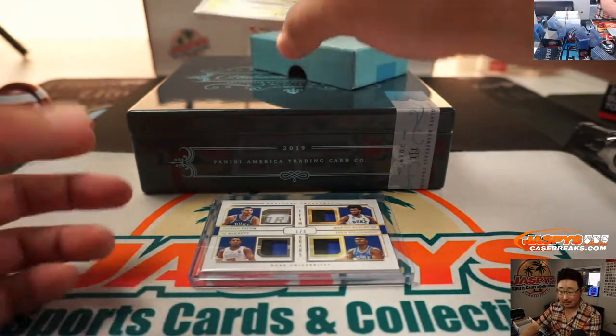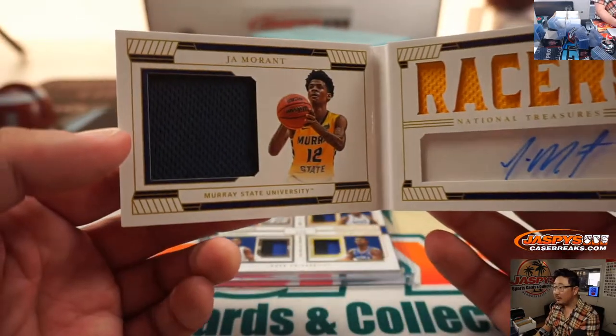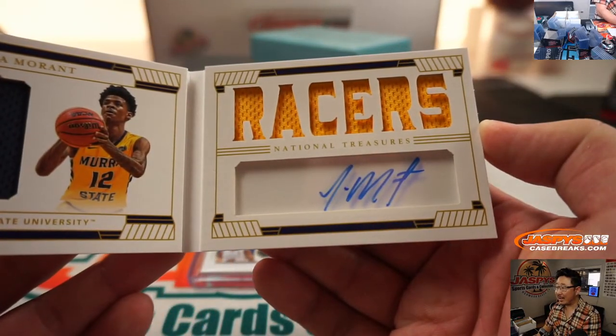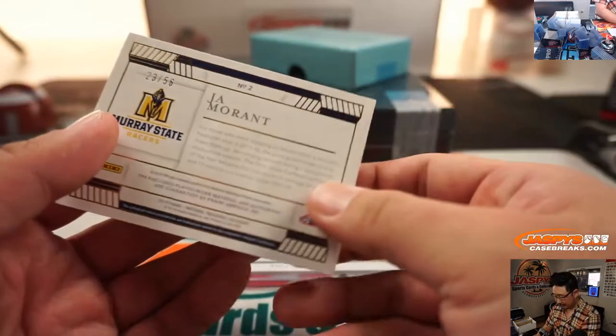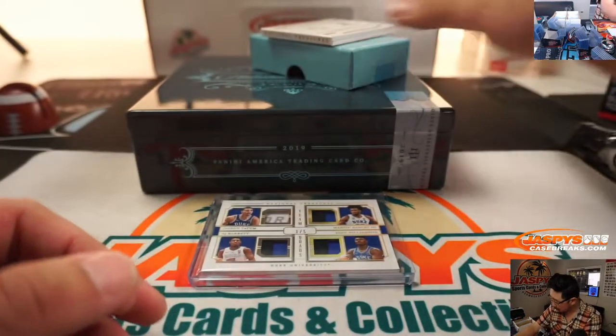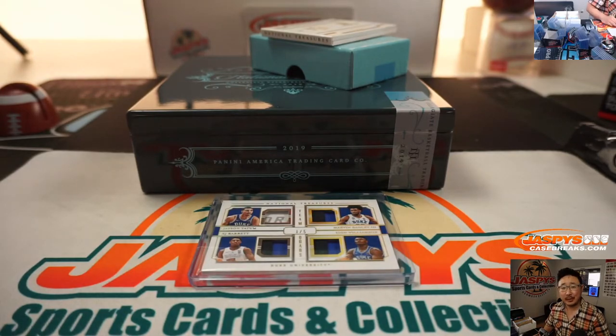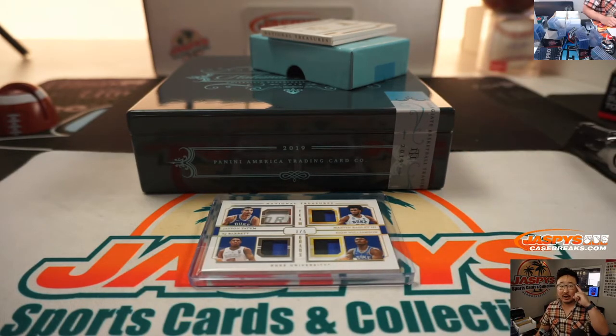The book is Ja Morant. Wow, what a box — two-color relic and autograph. 23 out of 56 — another three. Stephen Cohen with that one. Nice break for you. And there you have it — random number block 25 in the books. We've got one more of these, so keep your eye out for it on jaspiscasebreaks.com. This is Joe — I'll break that with you next time. Bye-bye.